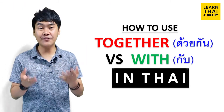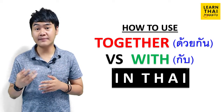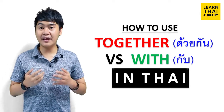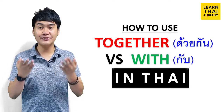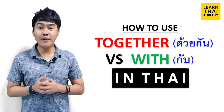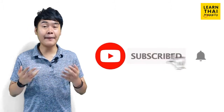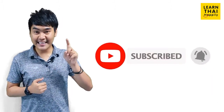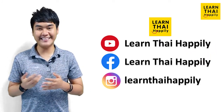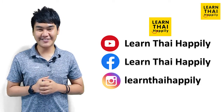Alright, I hope this video is useful for you guys who are learning the Thai language. If you have any questions or suggestions, let me know in the comments below and I will make videos to explain clearly. If you want to watch me almost every day on YouTube, please subscribe to my channel Learn Thai Happily with me Stan, and click the bell icon for notifications. Thank you so much for learning Thai with me and see you next time. สวัสดีครับ